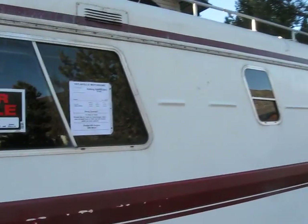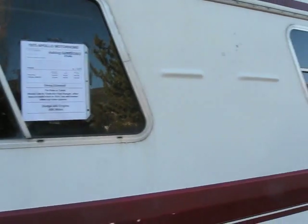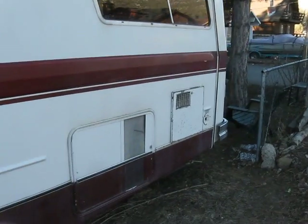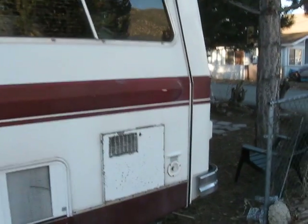I did a little research on it and actually the resale value on these things are incredibly high — surprised. Being a 1975, it's smog exempt, so I'm sure there's a lot of people that love that idea.